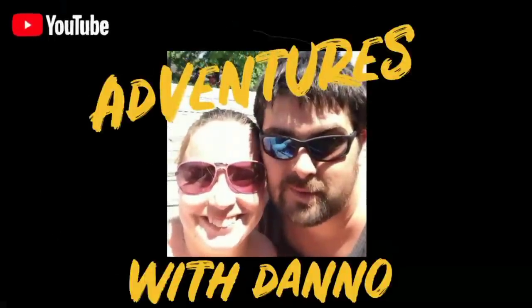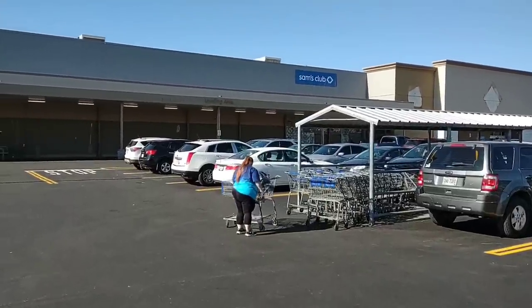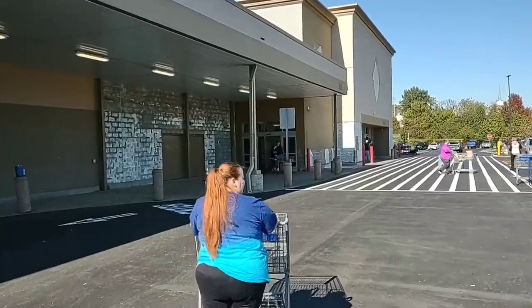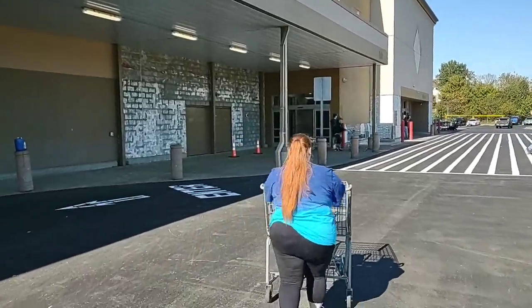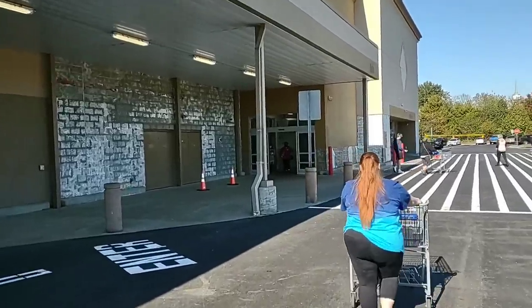Today we're at Sam's Club. We're going to stock up on a few things, maybe check out some prices. One of our favorite places to shop right here. The thing we love at Sam's Club is we can always get some great deals. You got to buy a little extra, but we're going to notice some great deals in here — things that we need, things we're going to stock up on. We'll check out the meat prices and show you some comparisons.